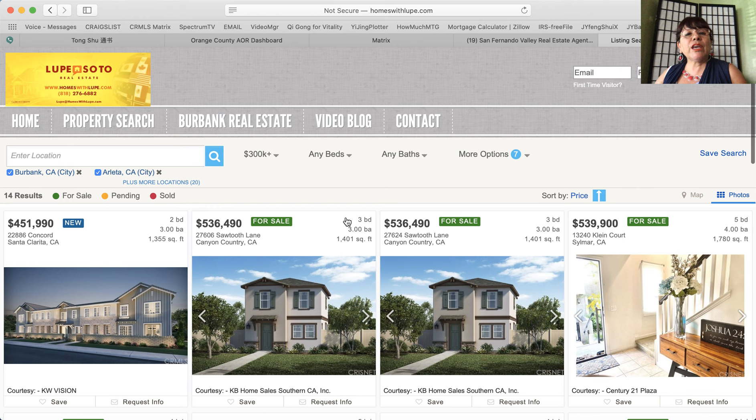Thank you so much. 818-276-6882. This is Lupe Soto, your specialist in new or newly built homes for sale. Su especialista de confianza de casas nuevas en el Valle de San Fernando. Thank you.